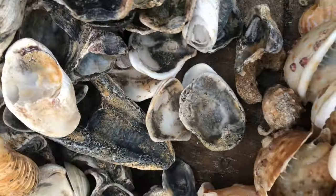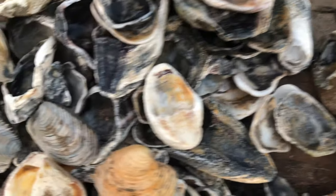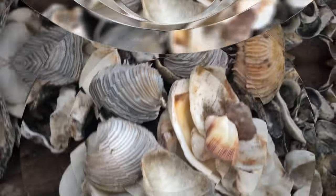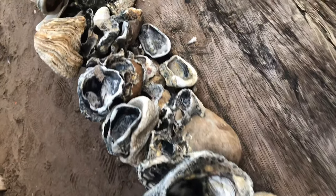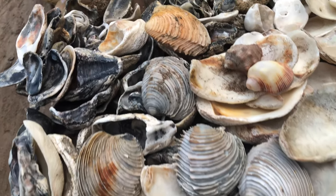Some animals also have a trapdoor that they use to seal off the aperture when they retreat into the shell. Seashells can be very colorful and have complex designs. The colors and patterns are produced by pigments that are secreted by special cells in the edge of the mantle. Some colors and patterns help the animal to camouflage itself in its environment, while others may have other functions that are not well understood.